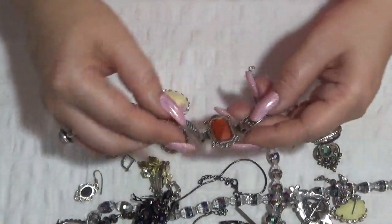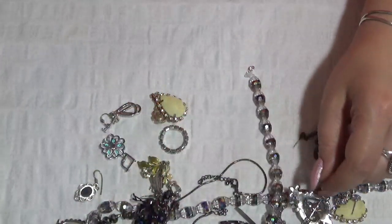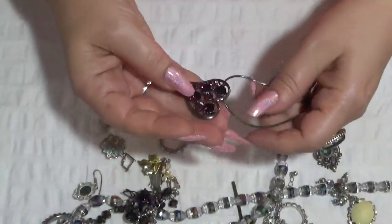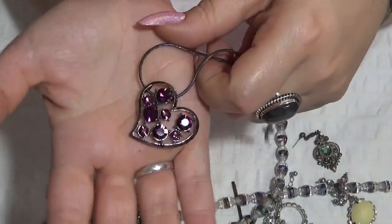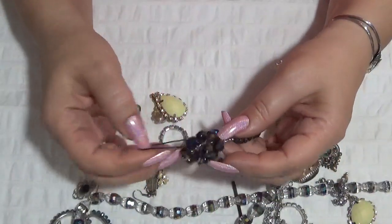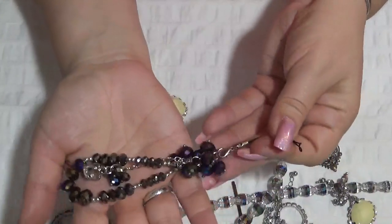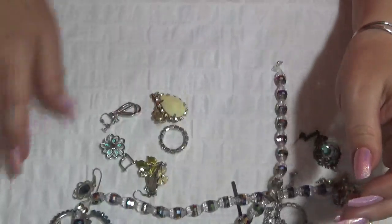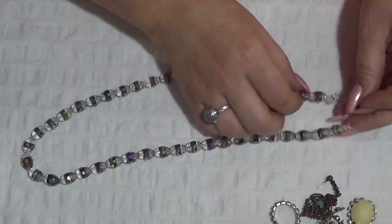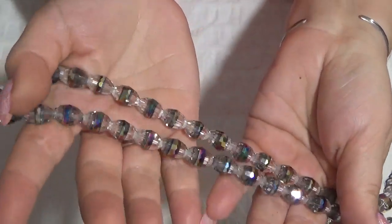And another bracelet — the clasp is broken over there. This one is a necklace with a heart and some dark purple rhinestones — very nice. I think I have a charm, like a purse charm or something, also with faceted glass beads — so much sparkly! And this one is a necklace — it looks like it's handmade. I love the beads on this one — also these are glass beads.